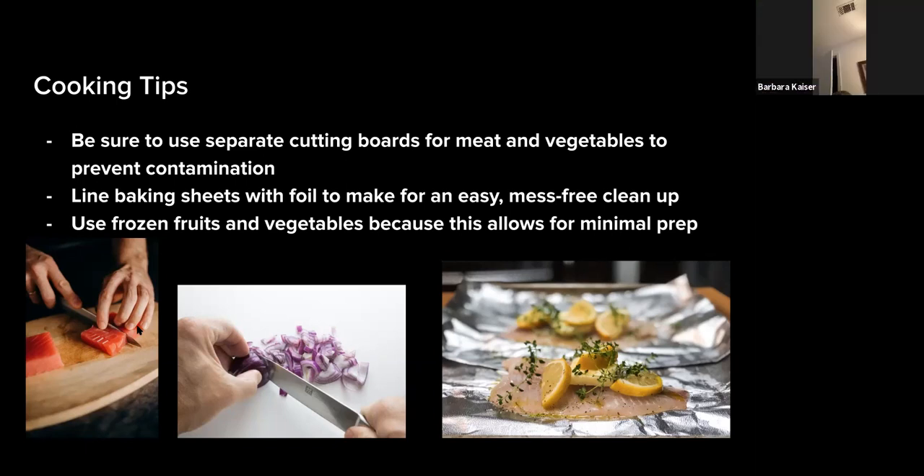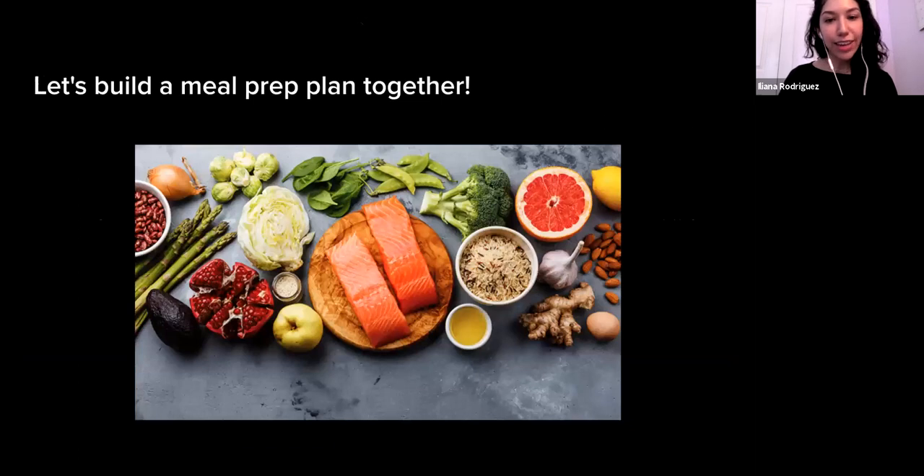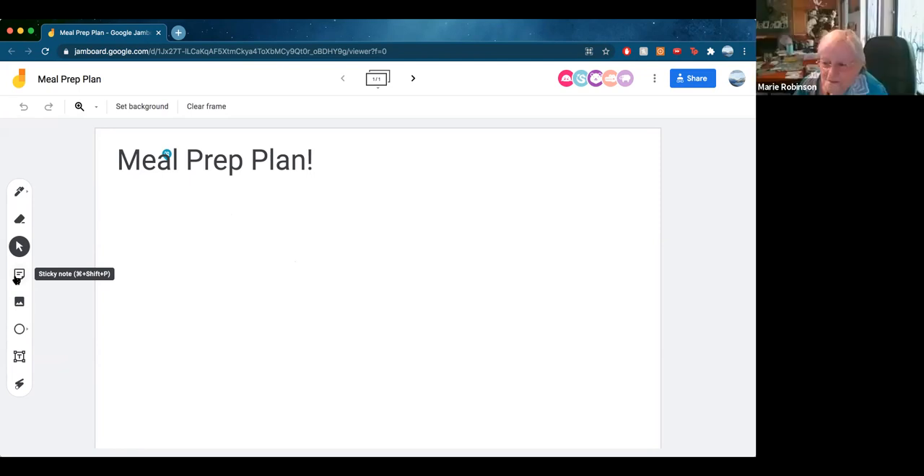Now we're going to create a Jamboard — a shared digital board — and build a meal prep plan together. If you'd like to say out loud or type in the chat some meal prep ideas, we'll type them into the Jamboard. One of my favorite meals is making a spinach salad with pear, cranberries, and pecans. I do the same thing but use strawberries, and I make my own dressing that has no calories and no carbs.